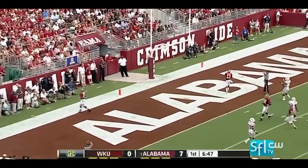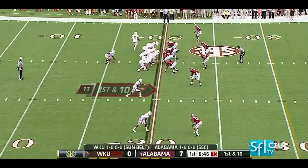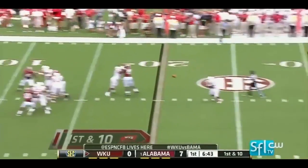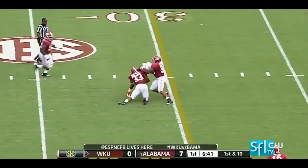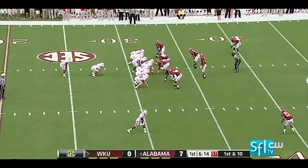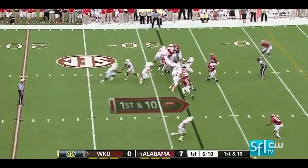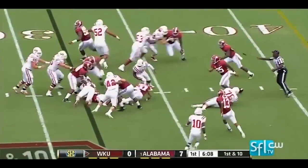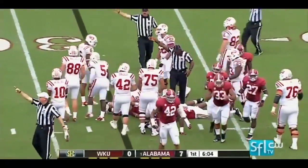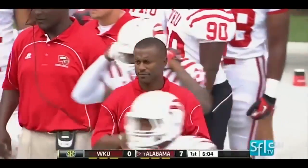Almost, but just out of reach. Hilltoppers have it on first and ten. And a nice play — first down yardage. Not first down, Hilltoppers — another fumble. A pileup, and Alabama's got it. Second turnover on Western Kentucky.